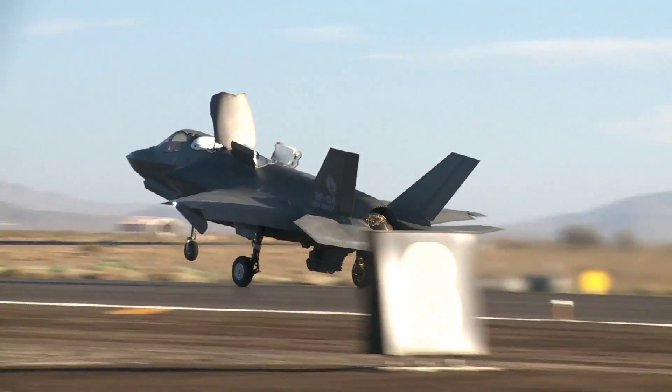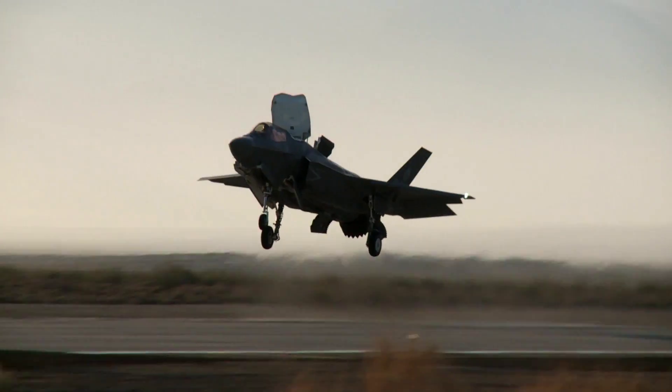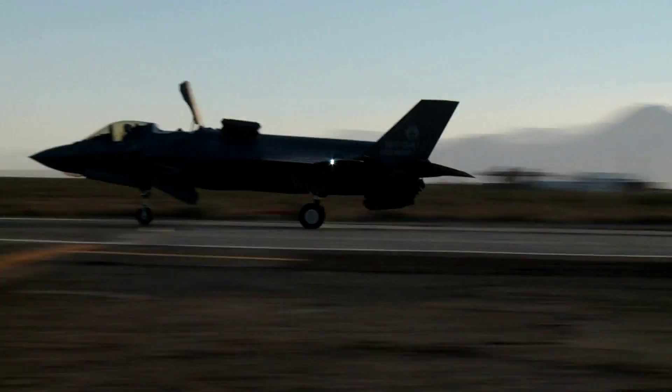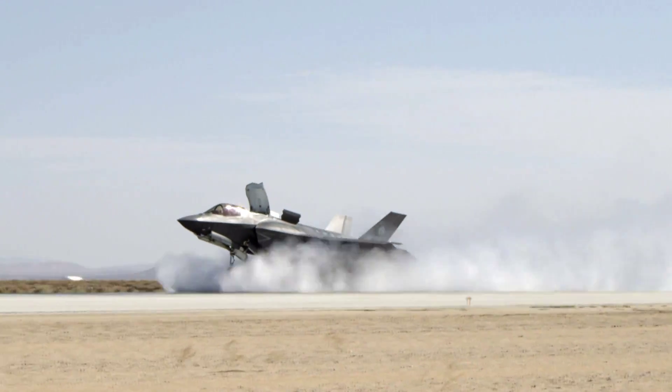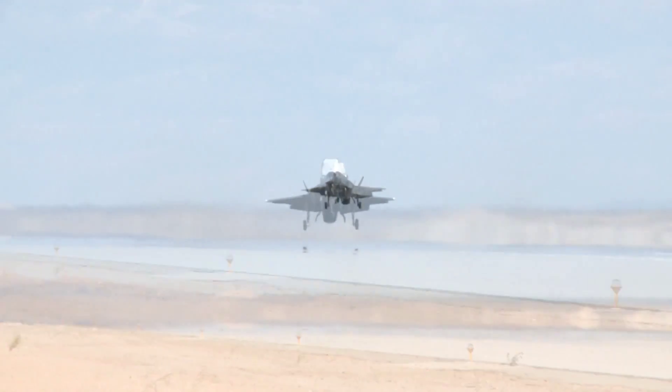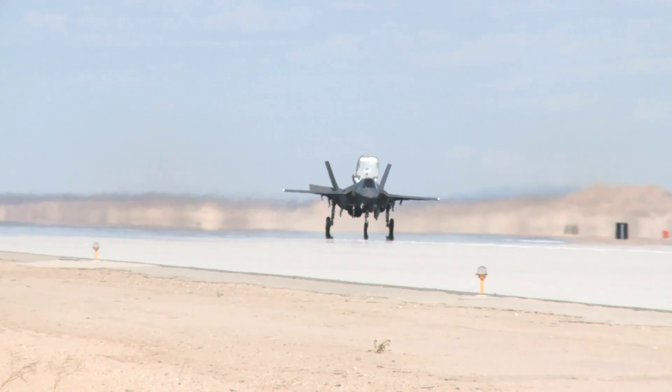Getting the jet to a state where we can actually pass it off to the warfighter and they can use it at an IOC state is very important. These are very real-world conditions. The pilot is going to need to be able to bring that jet back and be able to perform a mission in any sort of condition, whether that's rain on the runway, heavy weather conditions, or extreme crosswinds. The warfighter needs to be able to actually use that aircraft in a very effective way and be able to bring it back safely.